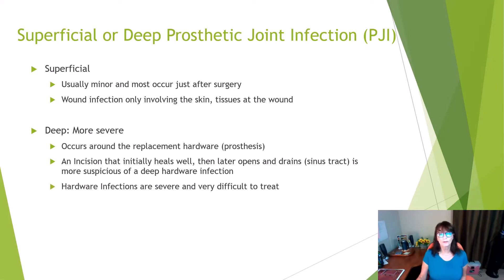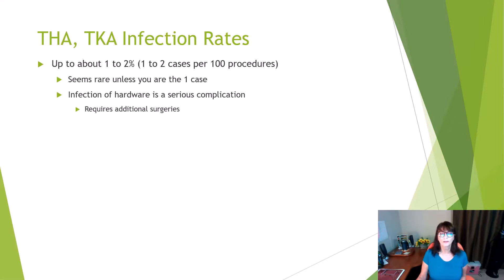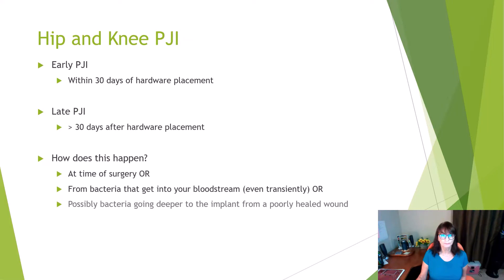Hardware infections are severe and very difficult to treat. Up to about one to two percent of cases will end up with a hardware infection. That might seem like a small amount, but it is not rare if you're that one case, because these infections are a serious complication requiring additional surgeries, long courses of antibiotics, debilitation with mobility problems, potential for nursing home care, and can rarely end up in amputation. We categorize infections as early prosthetic joint infection, occurring within 30 days of hardware placement, and late infection, more than 30 days after hardware is placed.